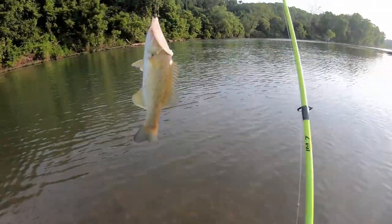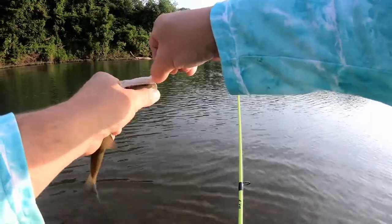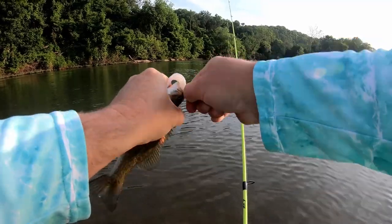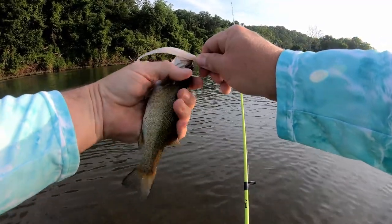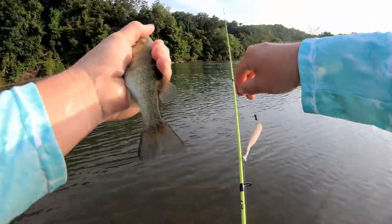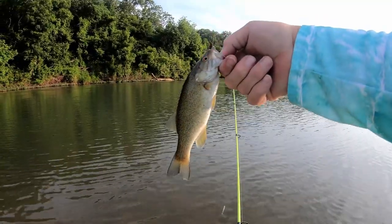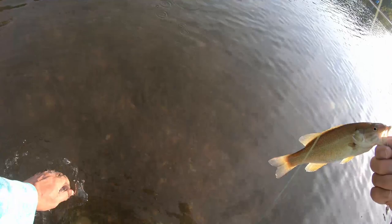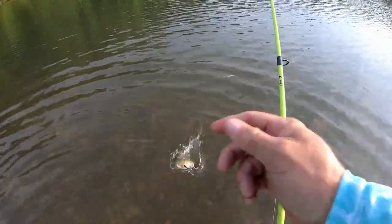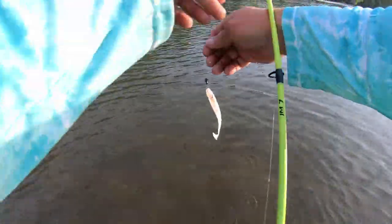All right, I'm up. Little smallie! I'm on the board. A little swimbait got that dude. That's a little bitty guy, but hey, it's fish — we'll take it. I just needed to get the skunk off. Four-inch Kai-Tek swimbait.